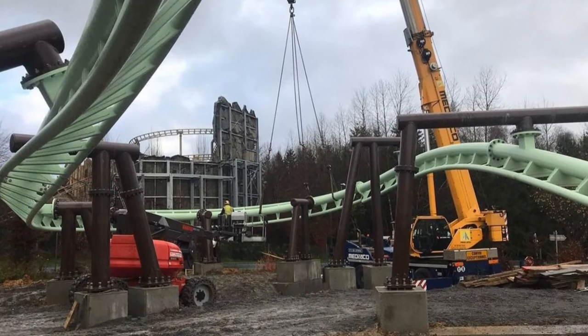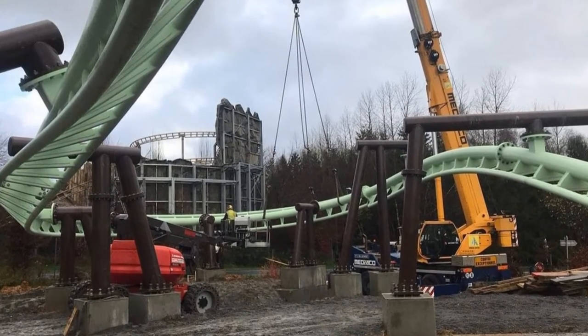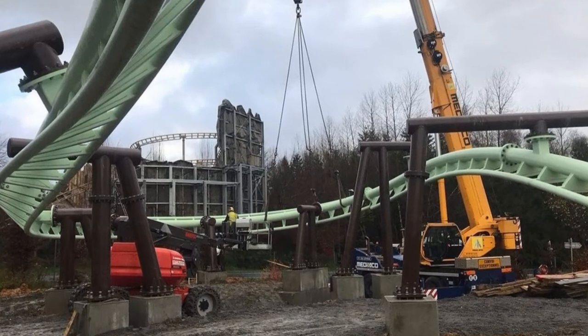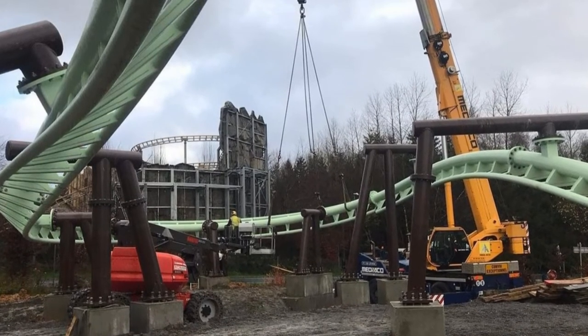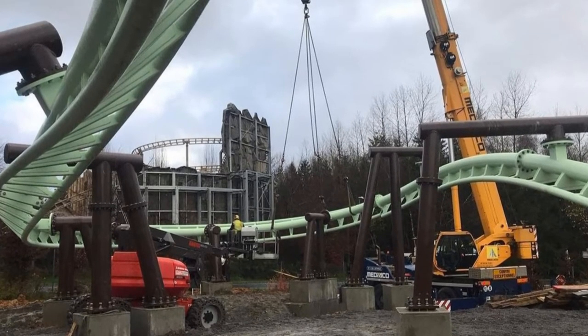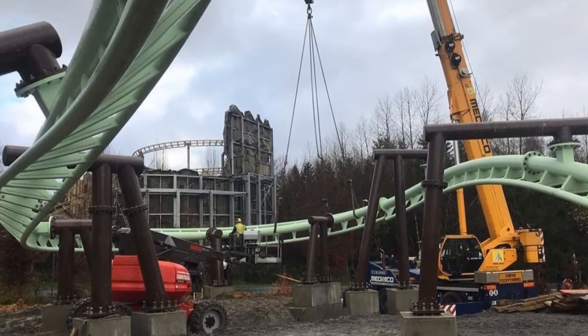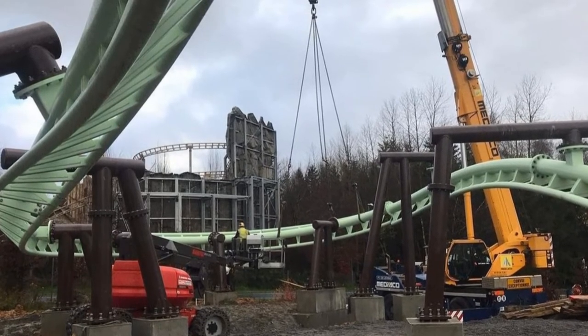The final track piece has been installed by Vekoma, and 10 days of construction have come and gone — wow, it is unbelievable. As you can see in the second image on your screen, there was the last track piece installed. All the construction was amazing, and Park du Bacasse and Vekoma have done a fantastic job.